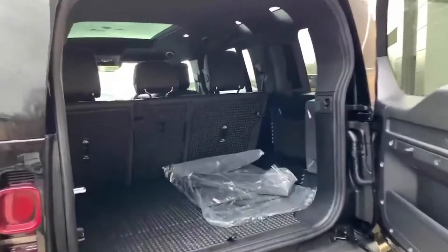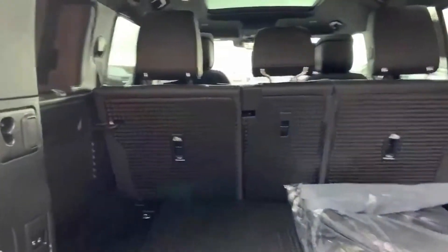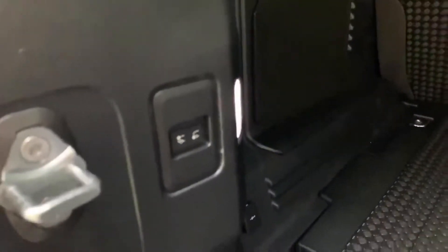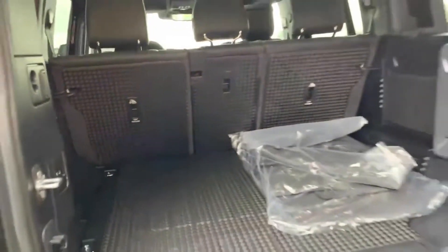Opening the boot, you can see you have a super generous load space, and you also have the ability to adjust your suspension using the buttons in the back as well.